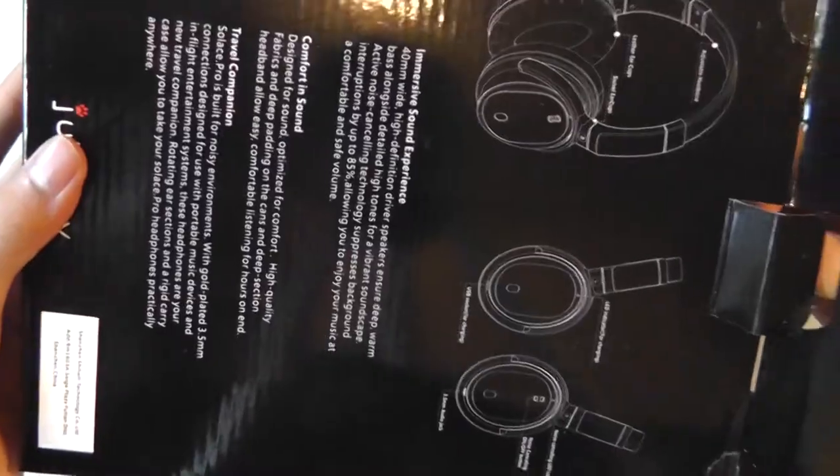It comes with a nice hard shell case which allows you to protect the headphones when traveling. This is useful for frequent travelers — whether on a plane or public transportation, the headphones will block out engine sounds, allowing you to rest, sleep, or listen to music in peace.